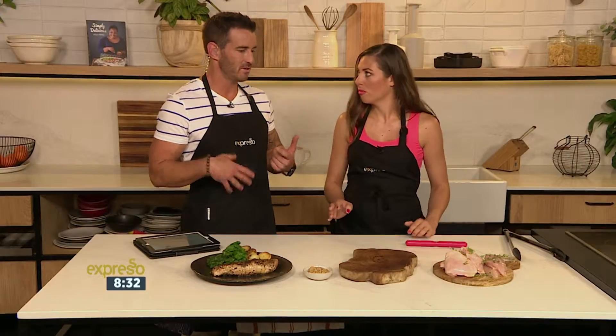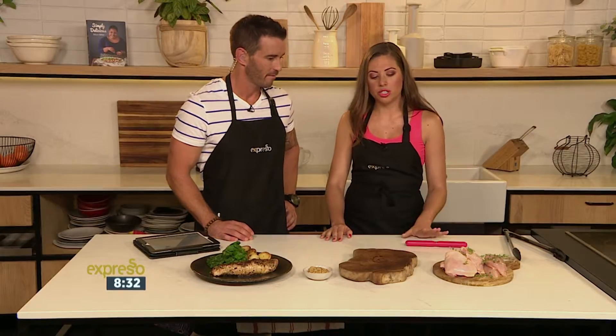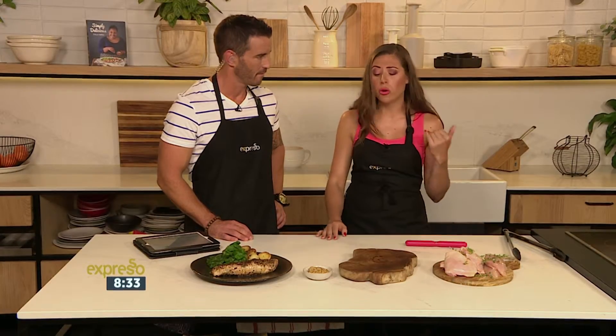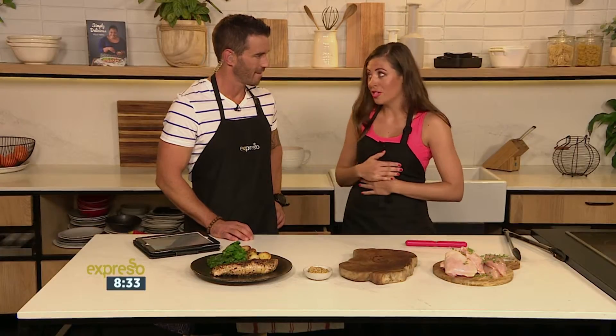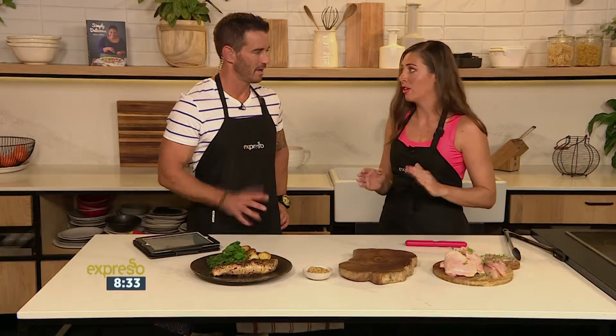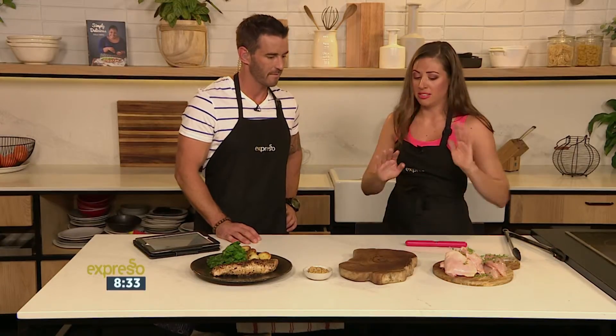Is it alright to put chicken in the fridge once it's been cooked, and how long can you leave it for? If I make a roast chicken on Sunday and want to eat it for salad lunches Monday and Tuesday, that's fine. I wouldn't eat leftovers further than two days. Some people say three is fine, but I'm a little conservative — a tight container, two days, perfect.